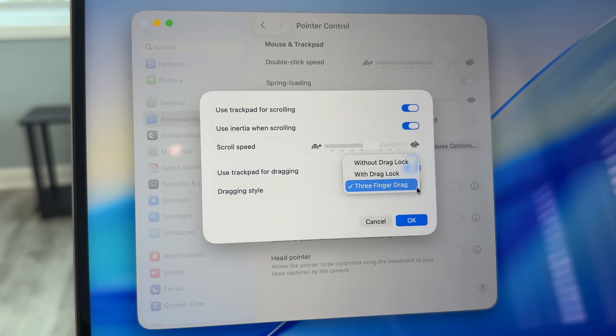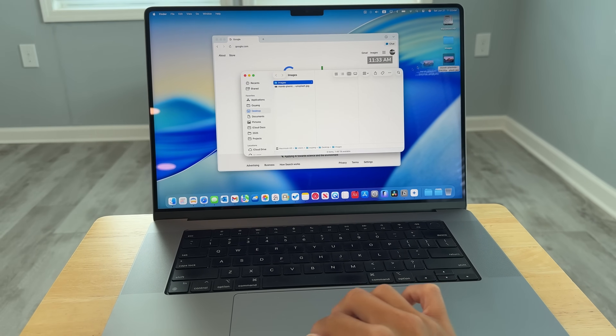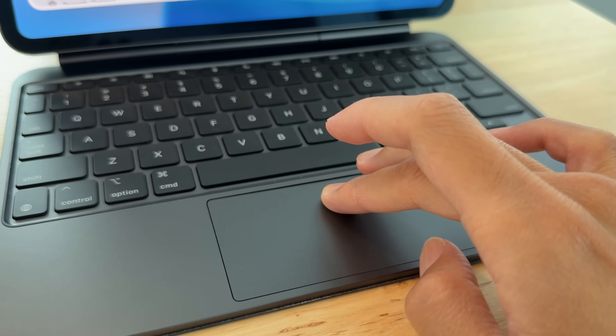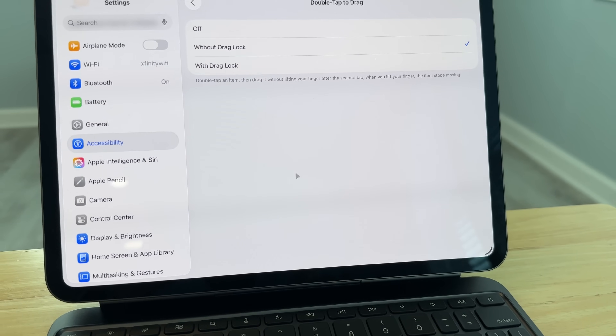Then, not specific to window management, but three-finger dragging is still not available in iPadOS 26. On the Mac, I use three-finger dragging a lot to move windows and drag files. But on iPad, whenever I need to move something with my trackpad, I still need to press down and use one finger to move around. I can turn on tap-to-drag in accessibility settings, but it still feels different compared to three-finger dragging on a Mac. That's another thing where I need to use my machine differently across two different platforms.